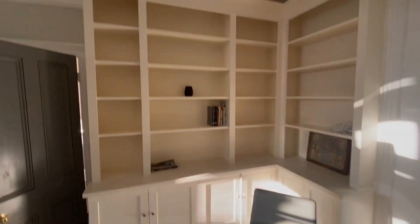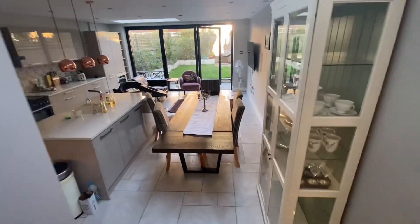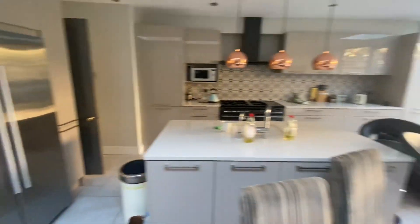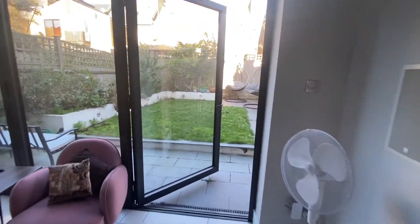We can now either enter the kitchen this way, or alternatively next to the stairs going upstairs. As you can see in the kitchen, we also have a dining area here as well, a beautiful skylight, an integrated fridge freezer, and beautiful bifolding doors.